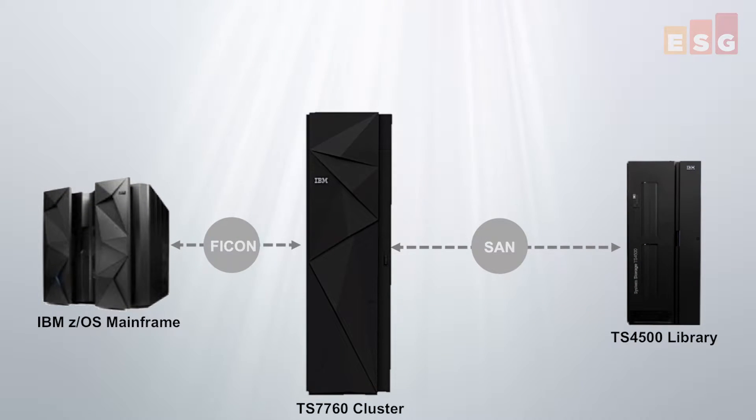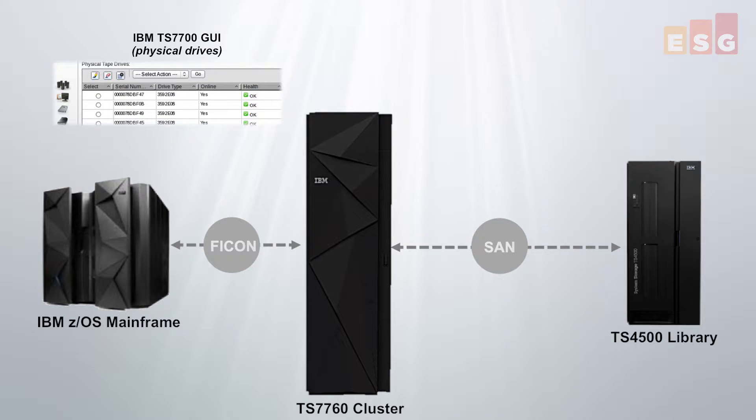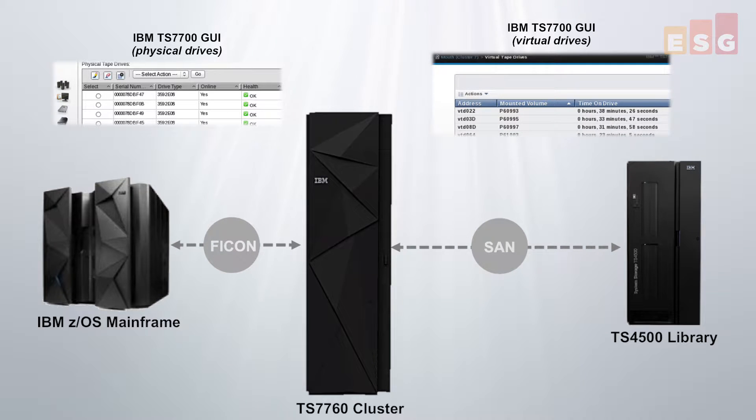With its TS7700 series of virtual tape solutions, IBM helps deliver business process improvement in mainframe environments. The IBM TS7700 is a family of mainframe virtual tape solutions that optimize data protection and business continuance for Z-system data. Through the use of virtualization and disk cache, the TS7700 family operates at disk speeds while maintaining compatibility with existing tape operations.